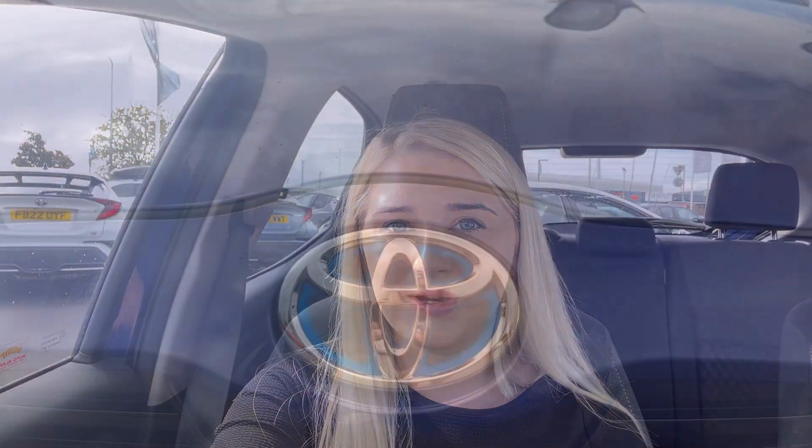Hello, my name is Sophie from Howard's Toyota in Weston. Today I'm going to show you this Toyota Yaris. Some of its features include a reversing camera, DAB, digital radio, Bluetooth connectivity, automatic air conditioning, and cruise control with a speed limiter. Now let's take a look around the car.